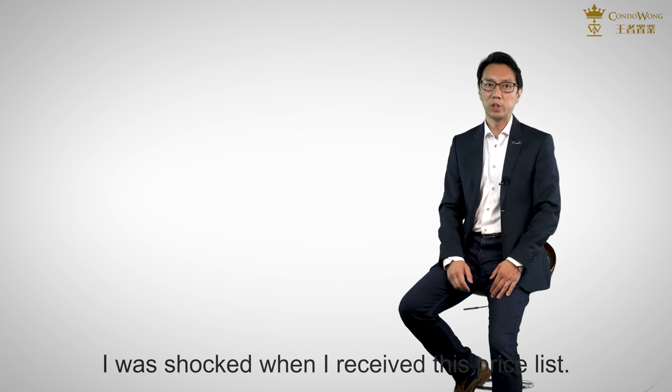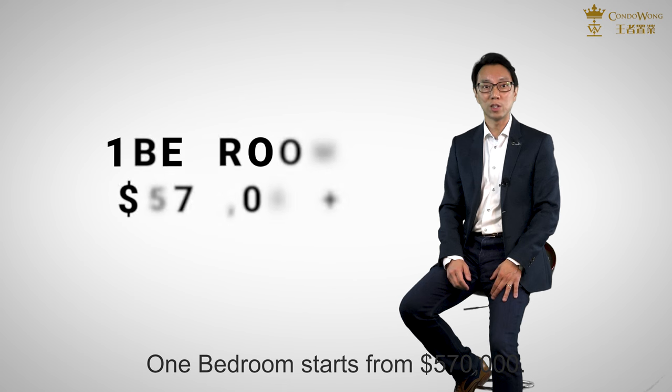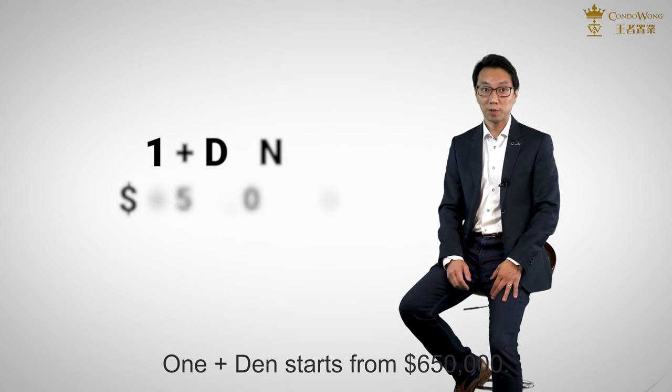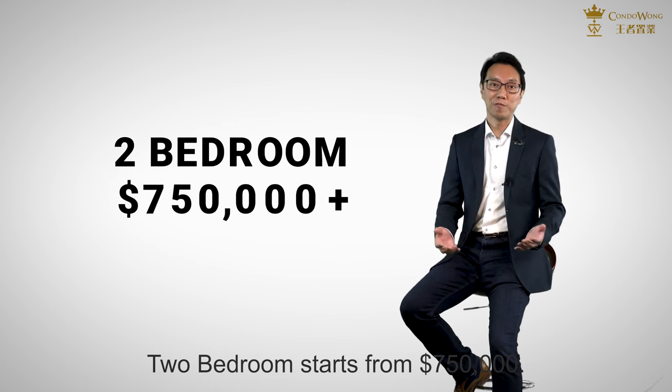I was shocked when I received this pricing. Studio starts from $450,000. One bedroom starts from $570,000. One plus den starts from $650,000. Two bedroom starts from $750,000.